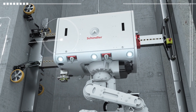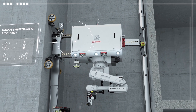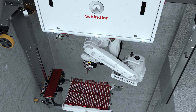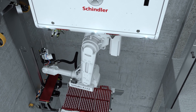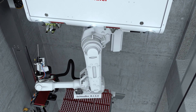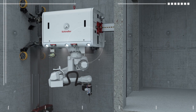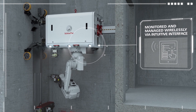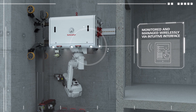With its state-of-the-art robotic technology, Schindler Rise is engineered to work efficiently even in harsh and challenging construction site environments. To protect delicate components, we designed a special cabinet concept, leaving the arm underneath with complete freedom to rotate through 360 degrees. While the smart built-in software allows the robot to operate autonomously, it can be fully monitored and managed wirelessly via an intuitive interface.